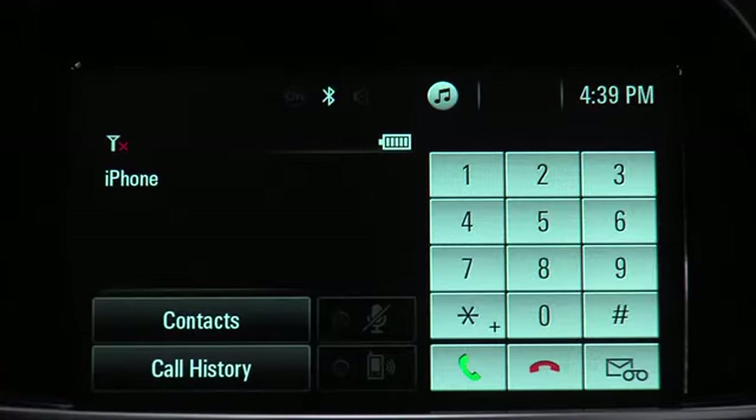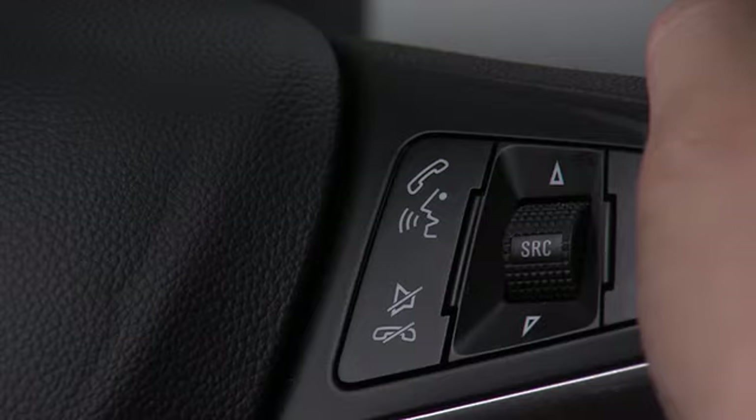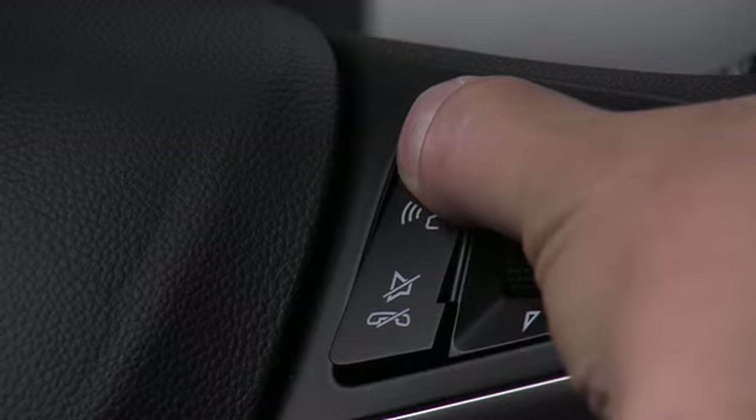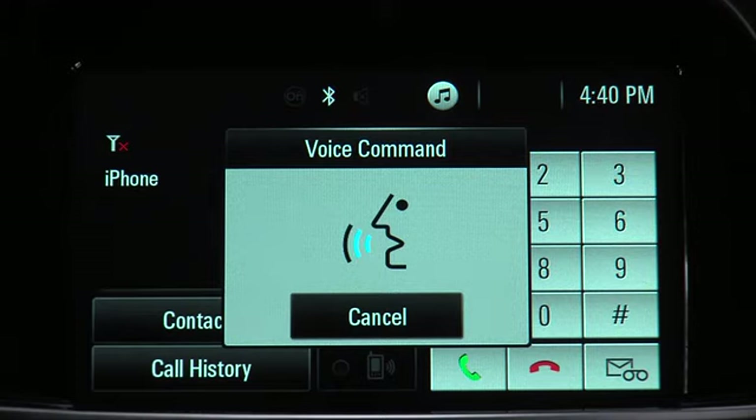A short press on the push-to-talk button on the steering wheel will bring up the phone menu. Use a long press on the push-to-talk button to activate voice command. With voice command, you can access the voice recognition commands you normally use on your compatible phone, such as sending a text message.